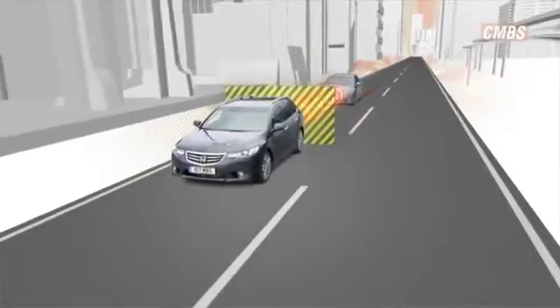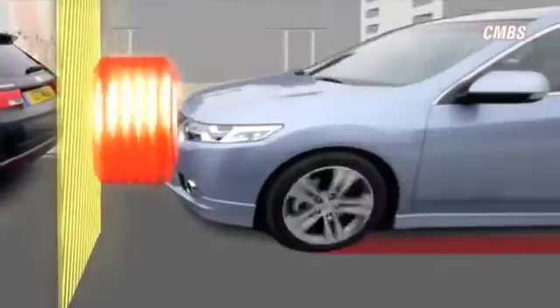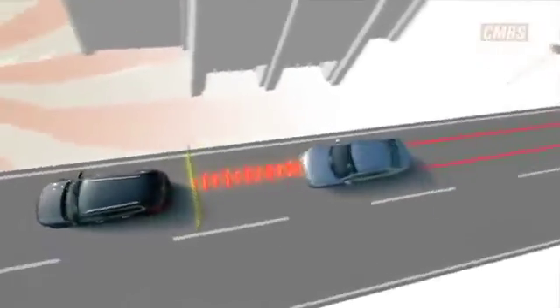Finally, if a collision is unavoidable, CMBS tightens the front seatbelts and applies a high level of braking to help reduce the impact. This can be supplemented by the driver. However, the system is not designed to bring the vehicle to a complete stop.